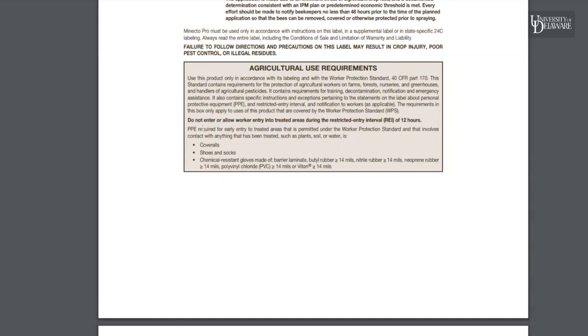Then we've got the Agricultural Use Requirements box, and this is very important because it's got one piece of critical information: the re-entry interval (REI). This means that if you apply this product at 8 o'clock p.m., you cannot send anyone into that treated area until at least 8 o'clock a.m. the next day — you've got to have 12 hours. If a person is going into a treated area before that REI has expired, this is what they need to wear to protect themselves.